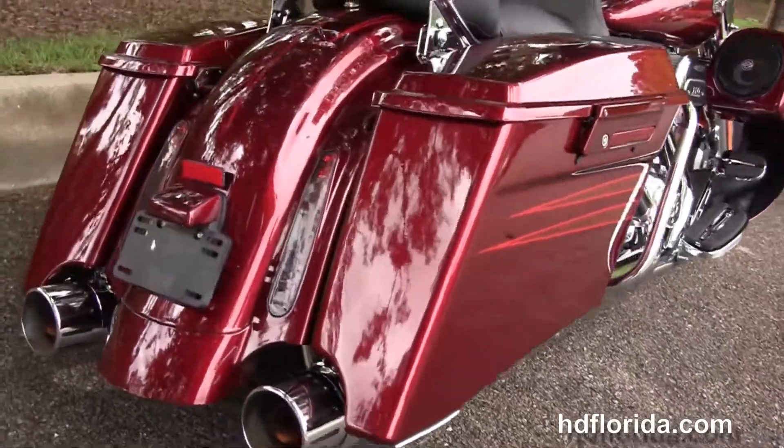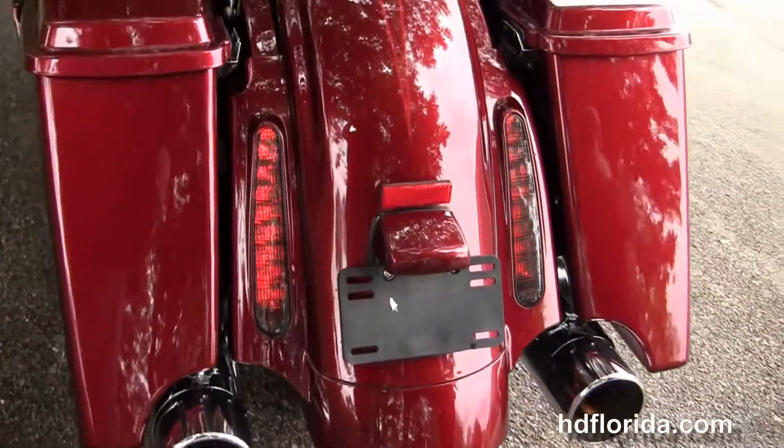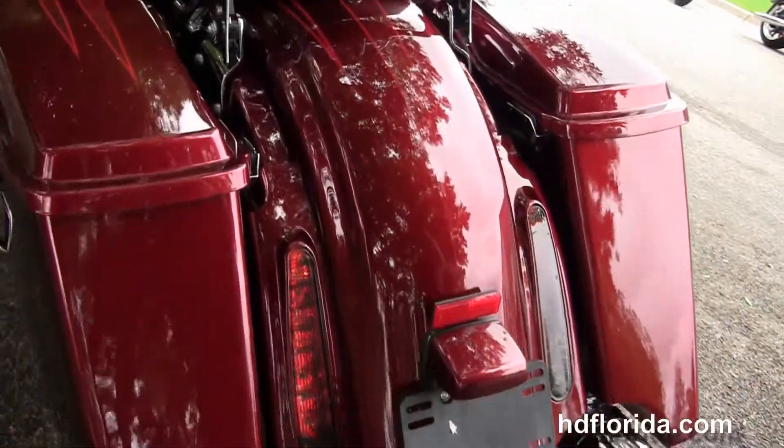The chrome saddle bag guards, the extended saddle bags with the integrated speakers in the lids, and the custom CVO rear fender.